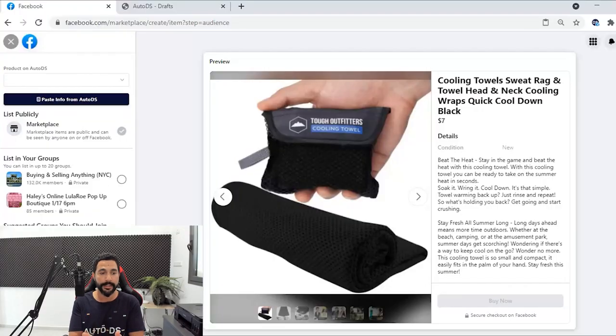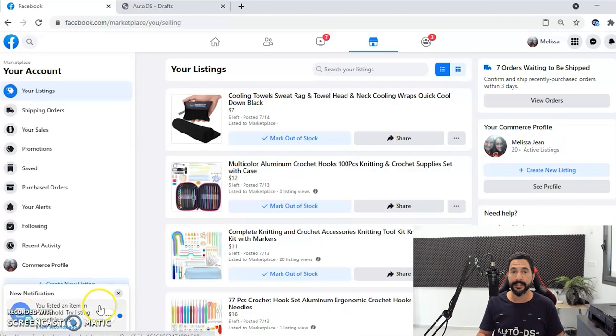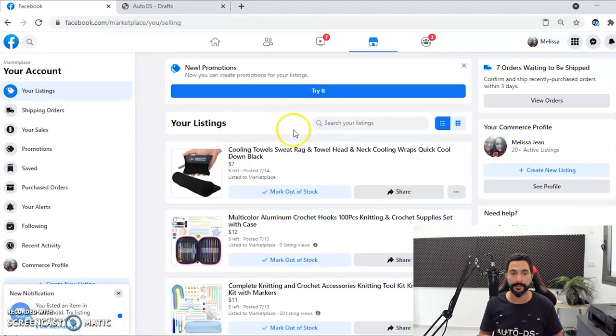I will keep you guys updated for when that changes and when international sellers can also benefit from shipping to the US on the Facebook Marketplace. As you see here, we've got the listing — it looks good — and on the left side you can see a notification that the item was listed. Clicking on Your Listings, you can see that listing I just imported from AutoDS. Facebook wants to see UPS, FedEx, and DHL shipping labels, so you want to use suppliers that can give you that type of shipping label and tracking information.